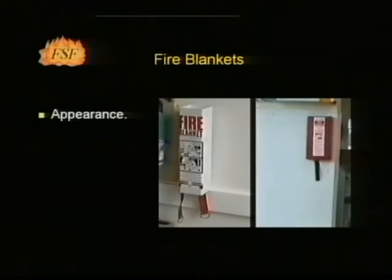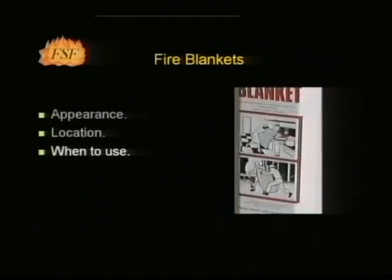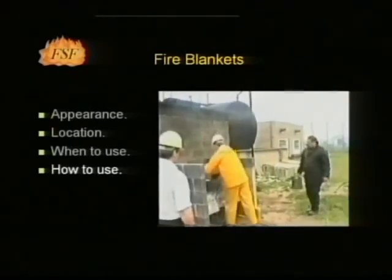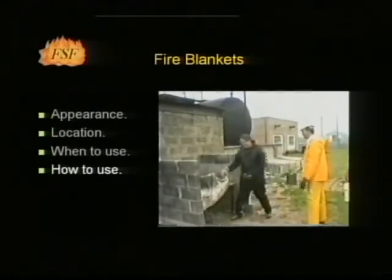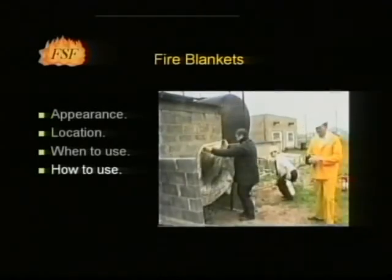Fire blankets may be housed in rigid metal or rigid plastic boxes or soft pouches. They are normally fixed at eye level adjacent to cookers. They are suitable for small fires involving burning liquids and for extinguishing burning clothing. The blanket should be placed carefully over the fire with the hands shielded, patting it down. Care should be taken that the flames are not wafted towards the user or bystanders.